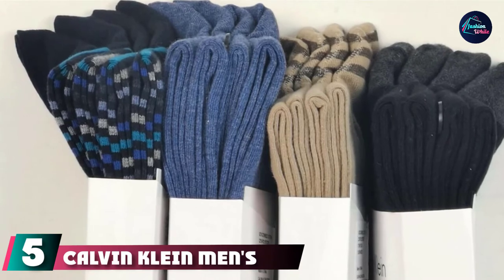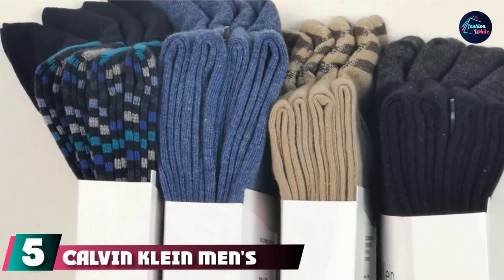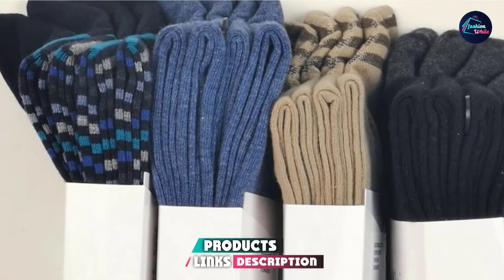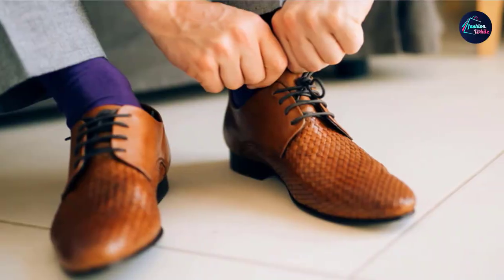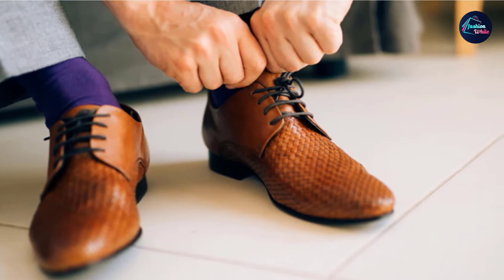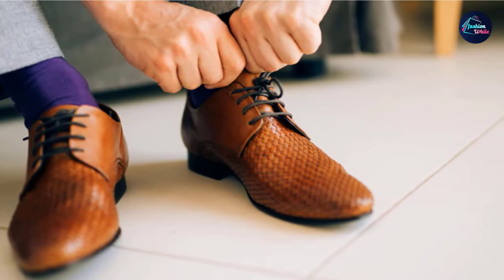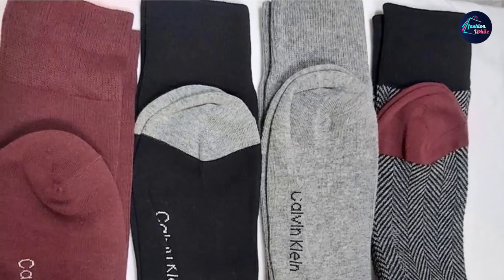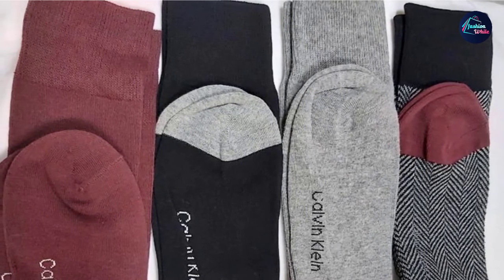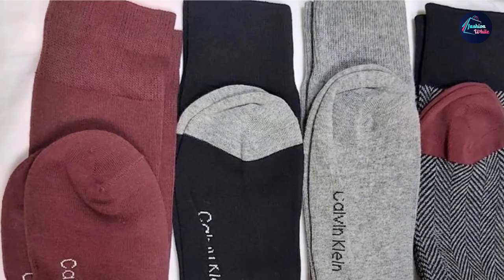The number 5 position is held by Calvin Klein Men's Classic Dress Socks. Those with only a passing knowledge of the brand may be unaware that Calvin Klein is as highly regarded for the quality of their undergarments and accessories as they are for casual wear, formal wear, ready-to-wear dresses, and men's suits. It will be no surprise to see CK appear on this list. Their dress socks feature a blend of 72% polyester, 26% cotton, and 2% spandex.